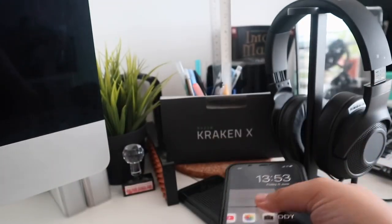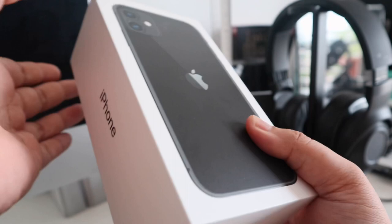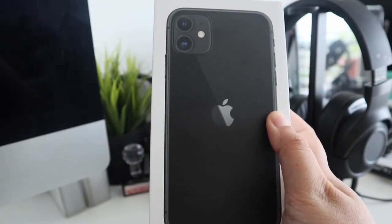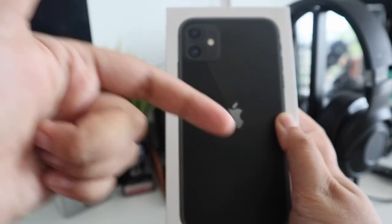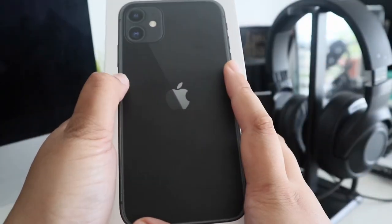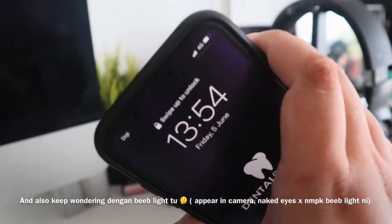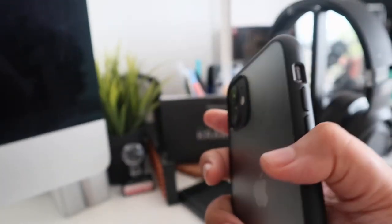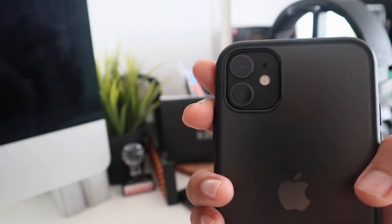Kalau korang ada bajet lebih, korang patut memiliki iPhone 11 ni untuk tahun 2020. Semua benda korang dapat dalam satu box ni je. If korang rasa berbaloi untuk korang beli benda ni, korang boleh beli di Apple Store - aku attach link down below. If korang like video ni, give me a giant thumbs up and leave your comment down below. That's overall comment aku pasal iPhone 11.